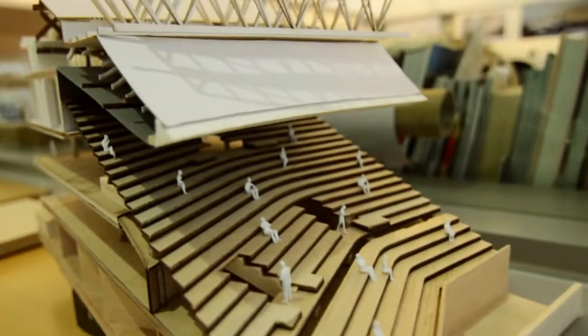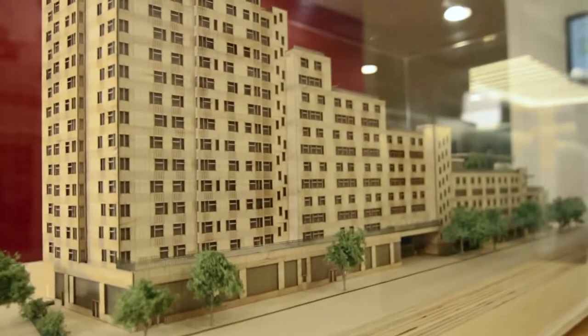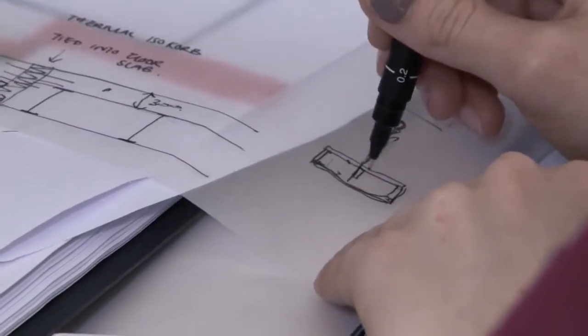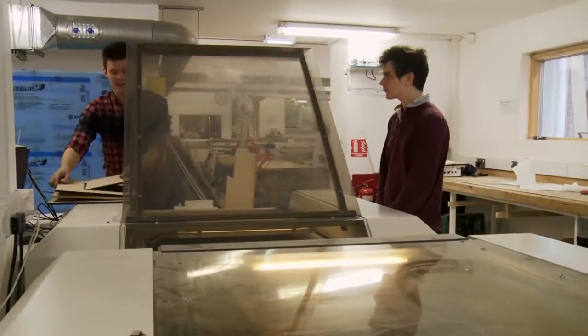That's kind of what architecture is about: making sure that clients' dreams come true — that they can actually achieve that through the architect and through the other people in the design process. It doesn't feel like at any point it's been a really big step; it's kind of been a continued progression all the way through.